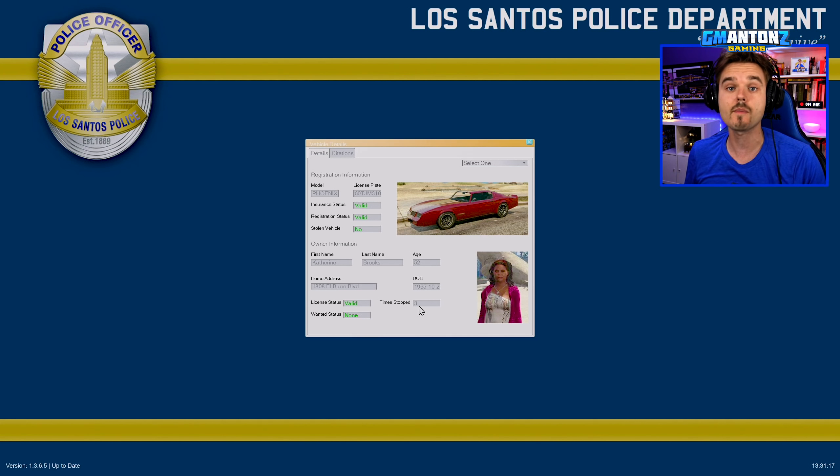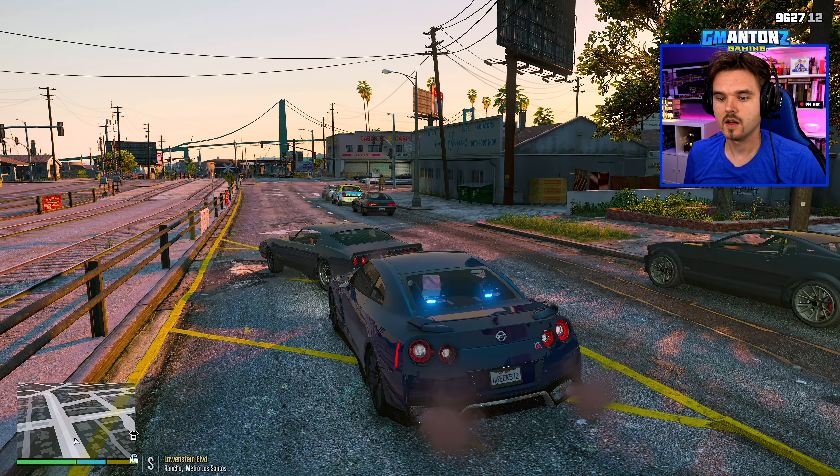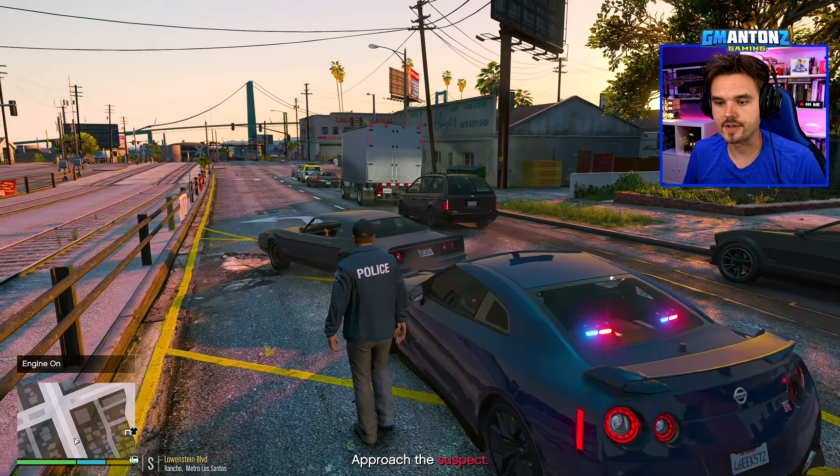Katherine Brooks is the registered owner of the vehicle — she's 52 years old, been stopped three times already, license is valid, no active warrants. Previous citations for failure to present insurance, and she was driving under the influence twice, back in 2016 and 2017. So she could be driving under the influence again today.